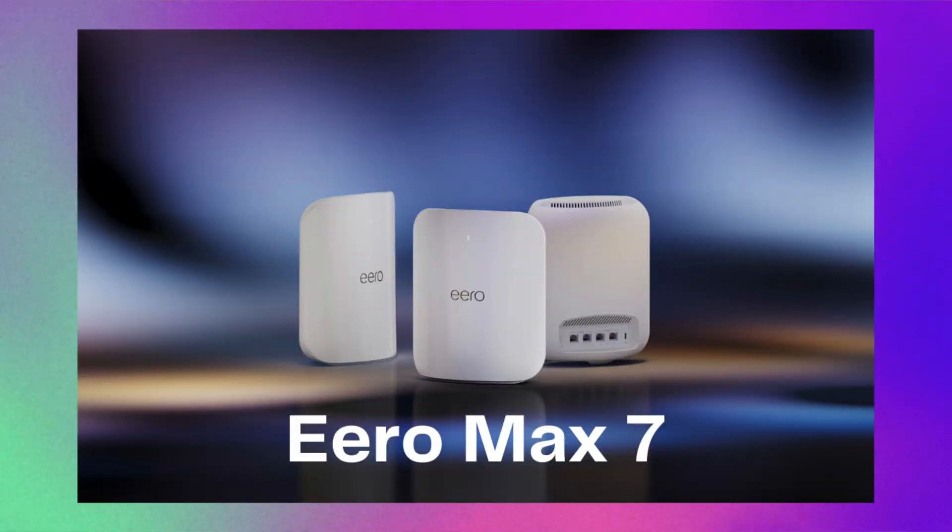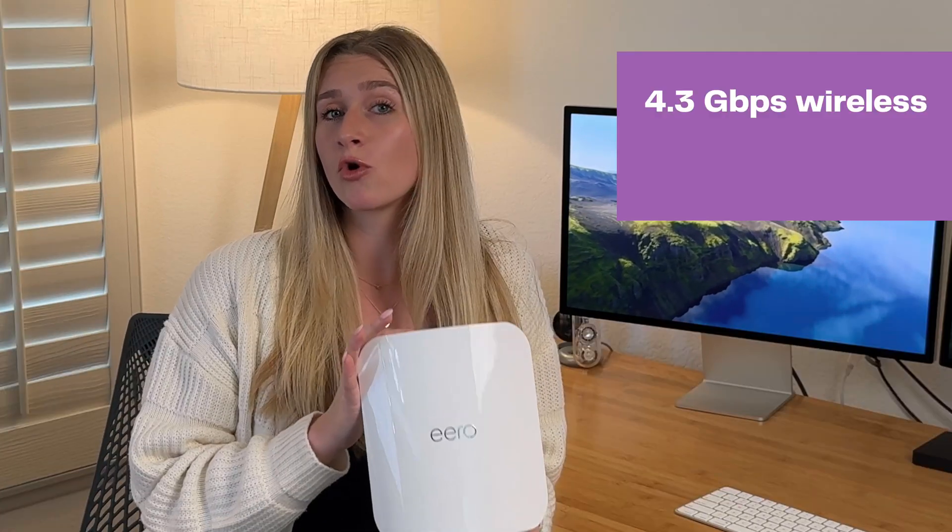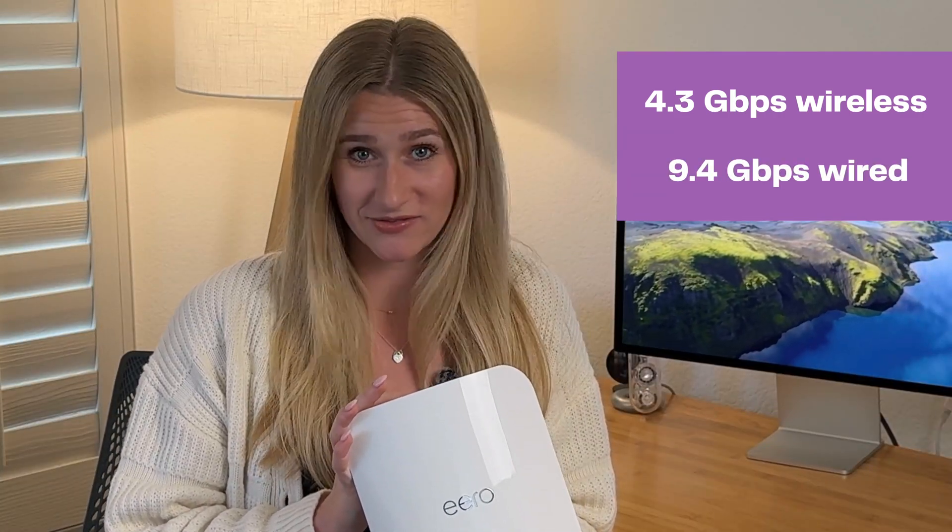Hey guys, it's Techie Danny, and today we're diving into the world of next-gen connectivity with the brand new Eero Max 7 Wi-Fi routers. These routers promise wireless speeds of up to 4.3 gigabits and wired speeds of 9.4, which is extremely fast.